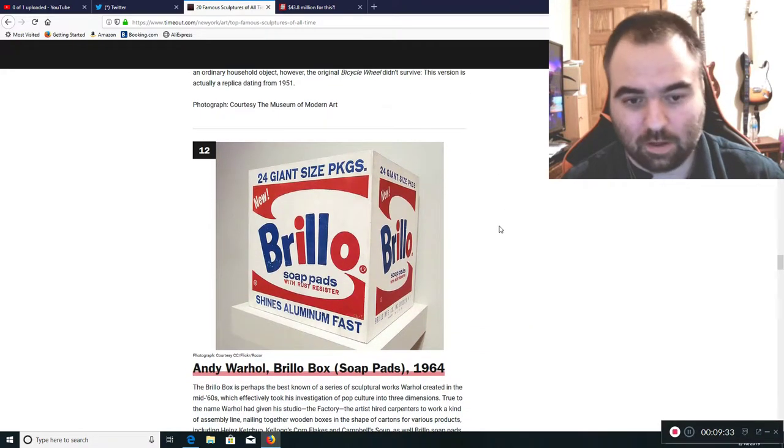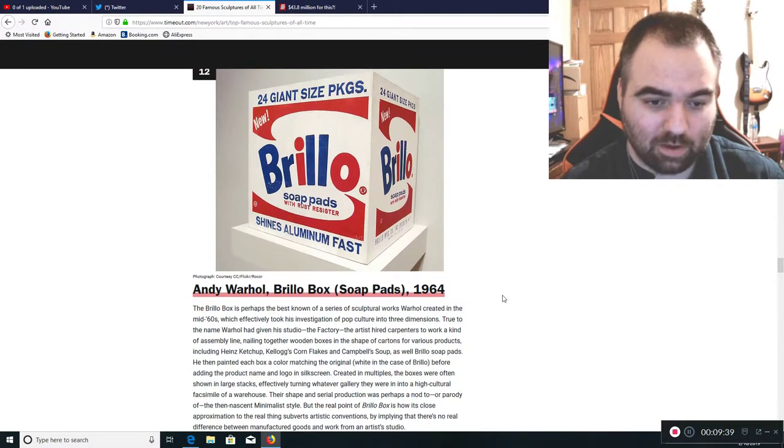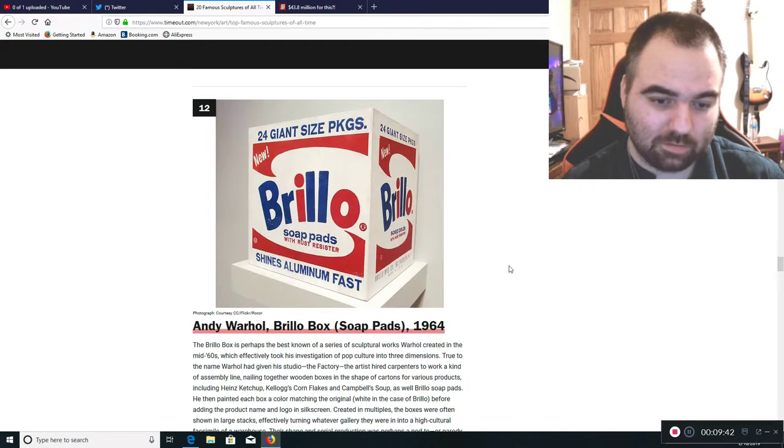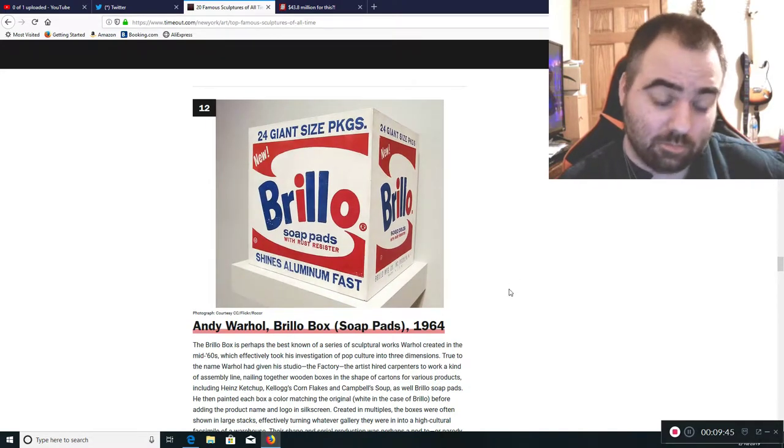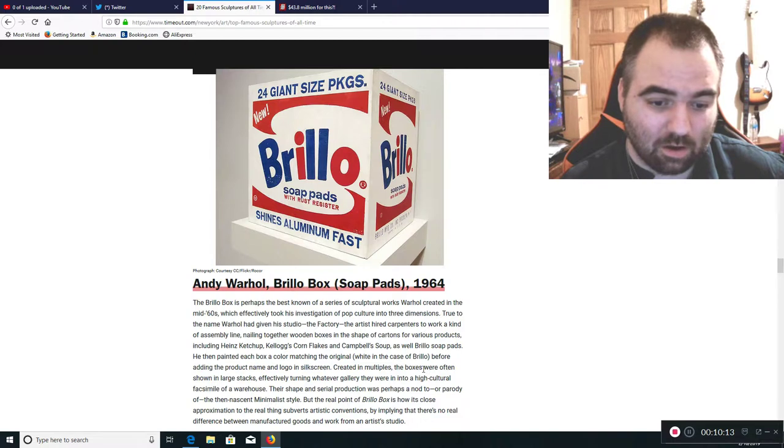Now we see Andy Warhol — another moron. He makes a giant copy of a Brillo pad box and calls it art. He was also known to copy things like Campbell's Soup, Heinz ketchup, and Kellogg's Corn Flakes. Frankly, doing this stuff is not art. You're just copying things and making a larger facsimile thereof.